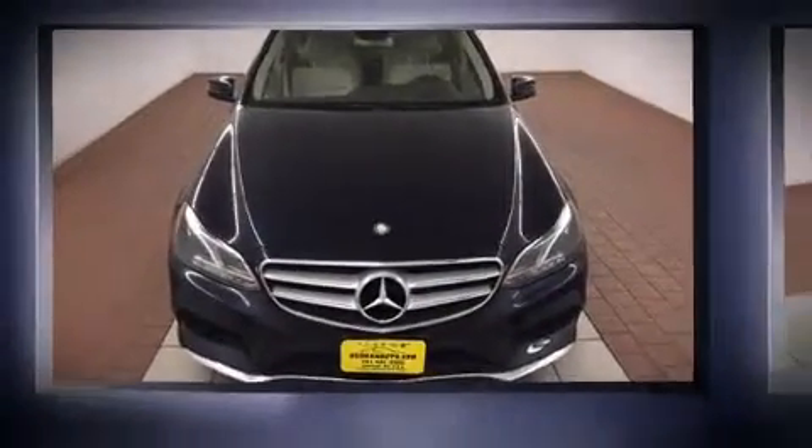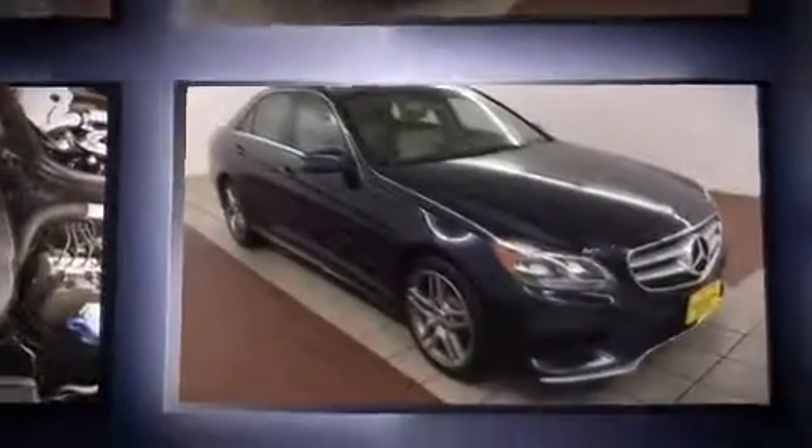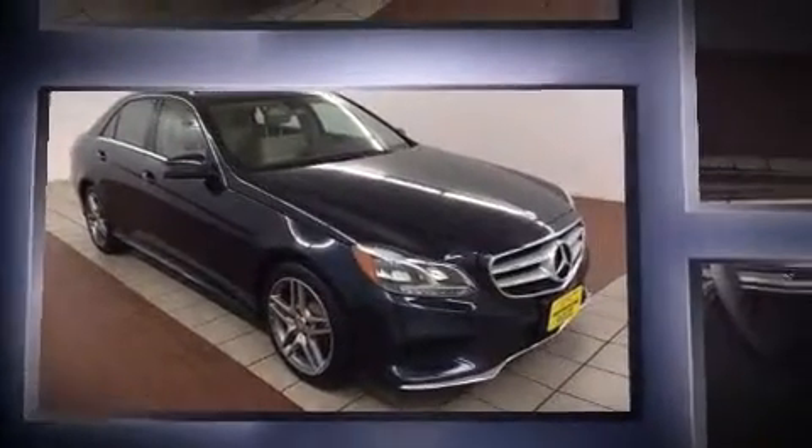Come test drive this 2014 Mercedes-Benz E-Class. This four-door, five-passenger sedan still has less than 15,000 miles. A 3.5-liter V6 engine pairs with a sophisticated seven-speed automatic transmission, providing a smooth and predictable driving experience.